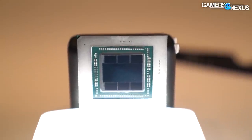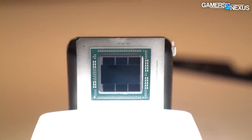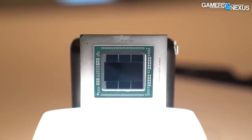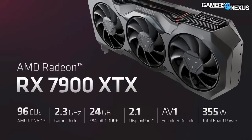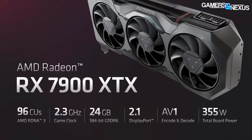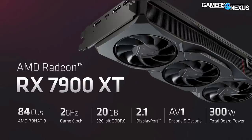AMD now runs decoupled clocks with front-end and shader clock speeds operating at different frequencies. We're assuming the clock presented is the usual boost clock or what AMD calls game clock. The 7900 XT non-XTX has an 84 CU layout, a 2 gigahertz boost clock, and 20 gigabytes of GDDR6. Total board power is 355 watts for the XTX and 300 watts for the 7900 XT.